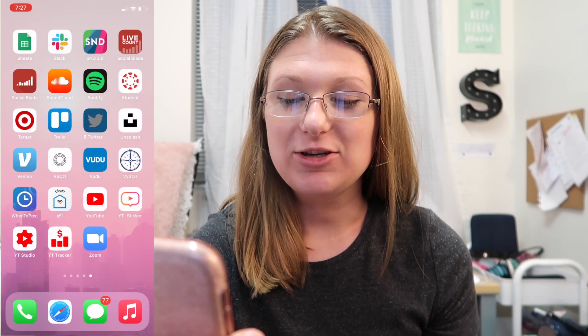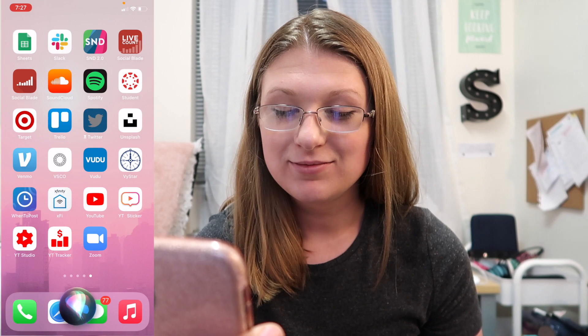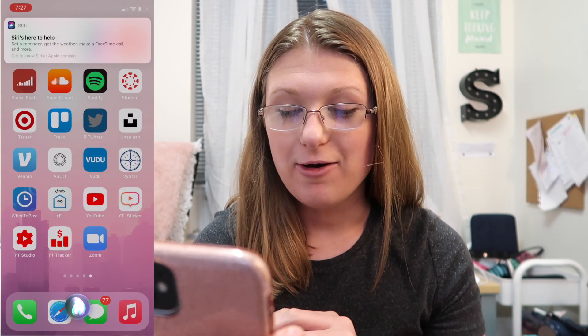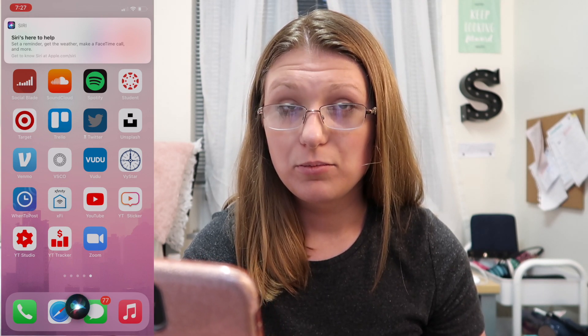The next thing I want to show you is Siri, because she looks entirely different — whole new vibe for 2020. She kind of looks a little bit like Alexa — not gonna say the word because I don't want to trigger her. Hey Siri! And then it says 'curious about what I can do, just ask' — so you can say 'help' and it responds: 'Siri's here to help, get to know Siri at apple.com.'